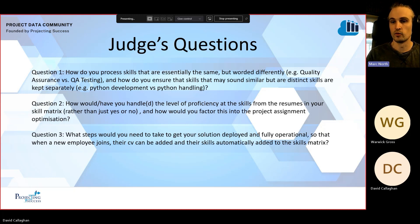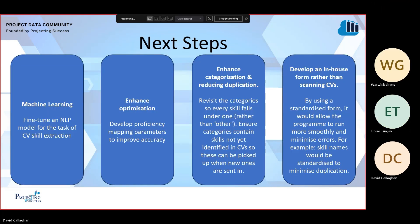Standardising the input with a form or app would greatly improve the quality of the data. For question three — what steps would we take to get this deployed and operational? Firstly, some sort of UI for the script, as currently it's just a script we click and run, so we'd add a configurable UI. In terms of adding new skills, we simply drag the CV into the folder being processed and any new skills are picked up. As for next steps, we have four ideas: enhancing optimisation, developing an in-house skill identifier form, with the main focus being to make the process more streamlined and efficient.